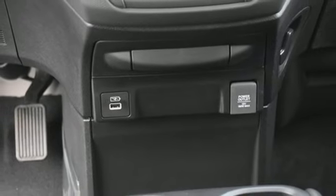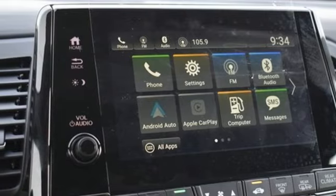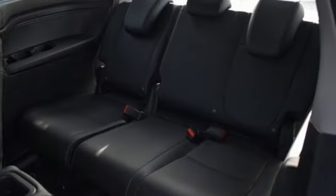Power doors and push button start proximity key. Dual zone climate control. V6 engine. Express open and close sliding and tilting sunroof. Configurable instrument gauges. And automatic transmission.